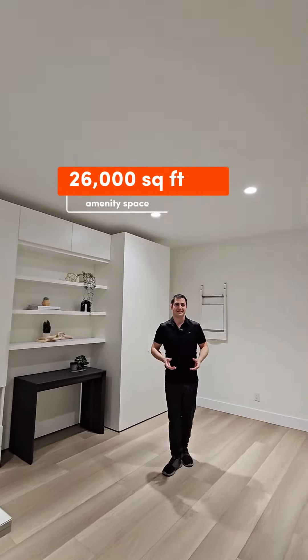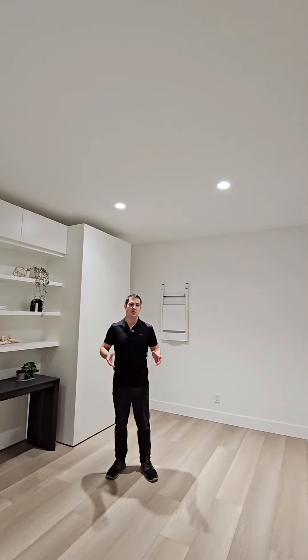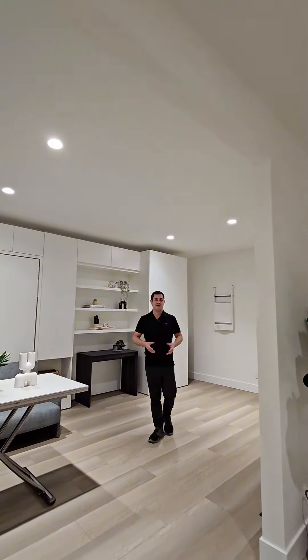Inside the building you'll have 26,000 square feet of amenity space, so in a studio it'll still feel like you have a large variety of access to everything you need, including a grocery store, fitness, and even a coffee bar.